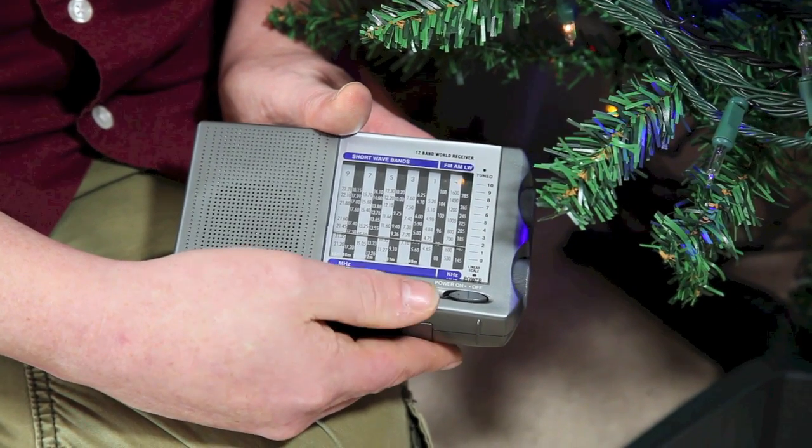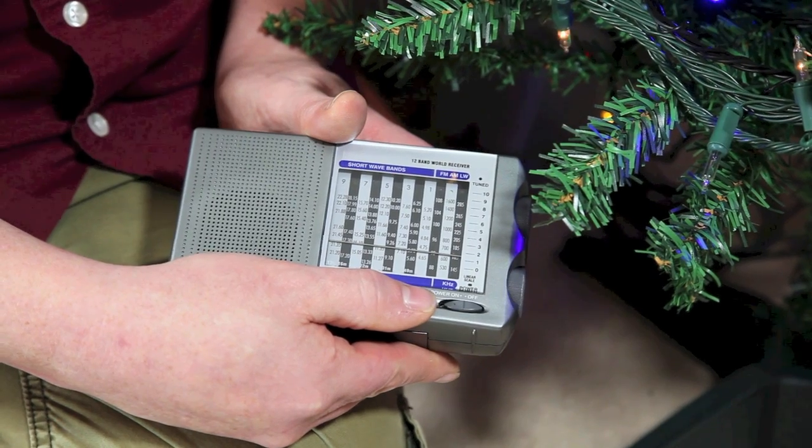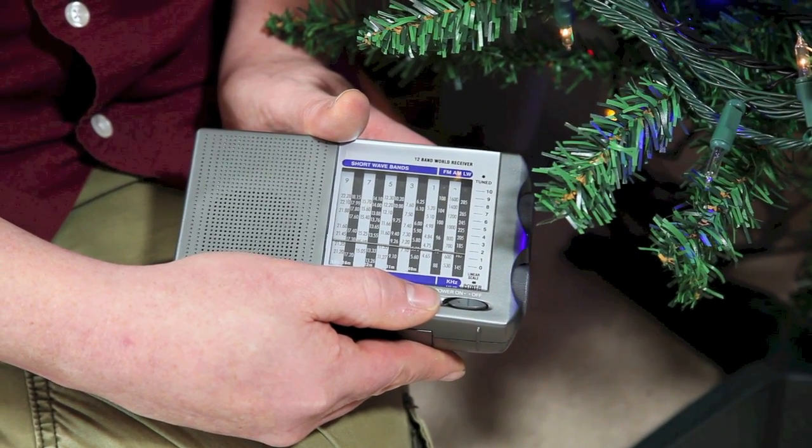To test this, switch your radio to the AM band and tune it to around 600 kHz. Try putting it next to an electrical circuit, such as your light switch.